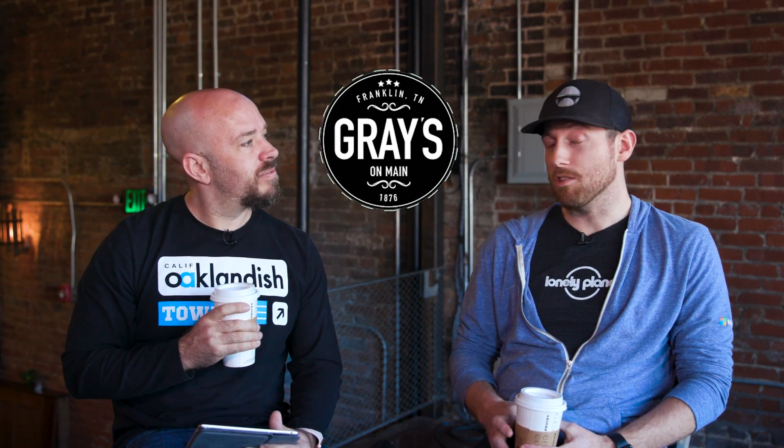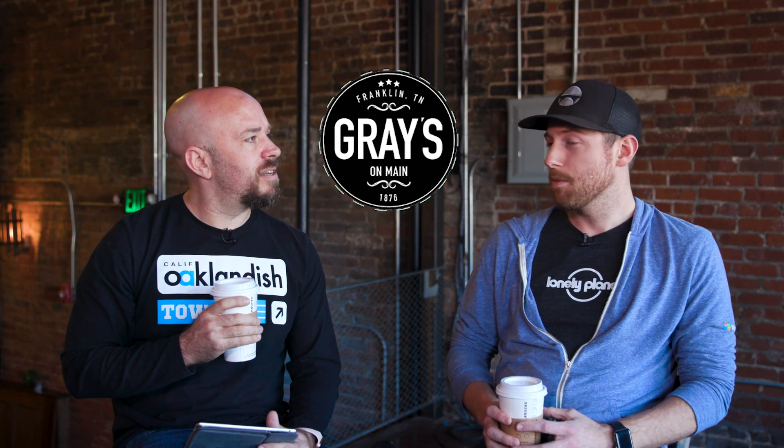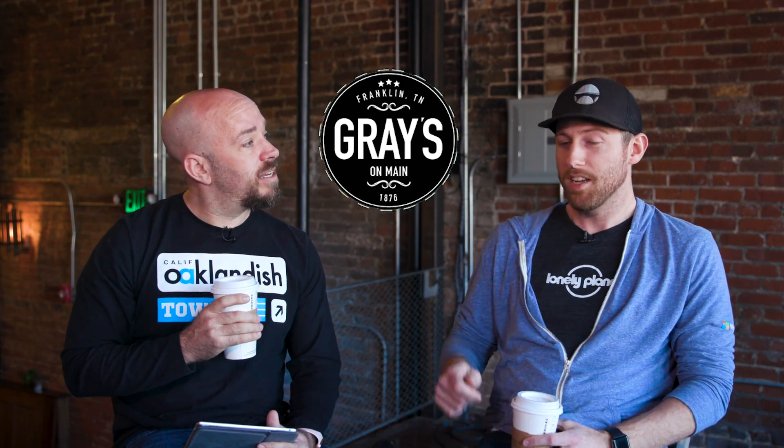Grey's on Main is an amazing restaurant, and I love the bar up here. They have a drink called the Anthem Spirit. Hands down, one of my favorite drinks here. Yeah, they stir it for like five minutes. This is an amazing drink of whiskey. You can't talk about alcohol. Sorry.